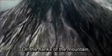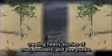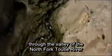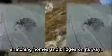Then, with the blast exhausted and the landslide rumbling to its end, another part of the eruption gained strength. On the flanks of the mountain, the fierce heat released by the blast swiftly melted snow and glacial ice, creating heavy slurries of mud, boulders and tree trunks. But the most powerful mud flow poured out of the landslide through the valley of the North Fork Toutle River and flowed downstream for hours, snatching homes and bridges on its way.